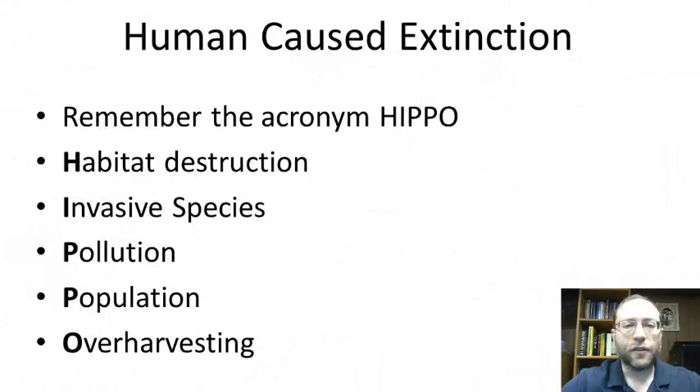For the human-caused extinctions, it's important to remember the acronym HIPPO. If you remember HIPPO, you will remember the main causes of human-driven extinction. HIPPO stands for: Habitat destruction, Invasive species, Pollution, Population, and Over-harvesting. We're going to go through each of these one by one.